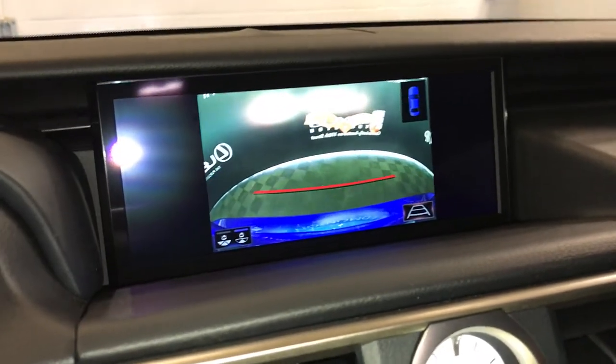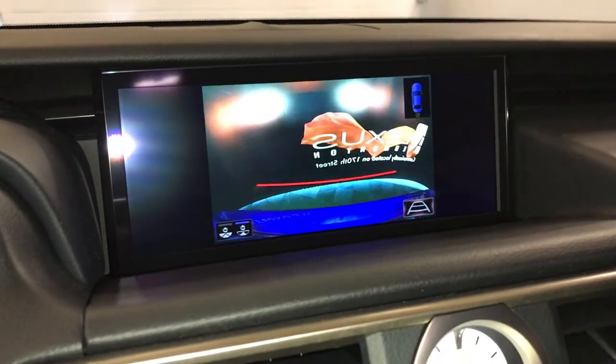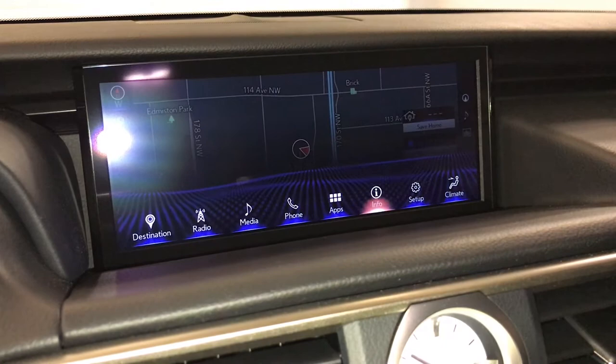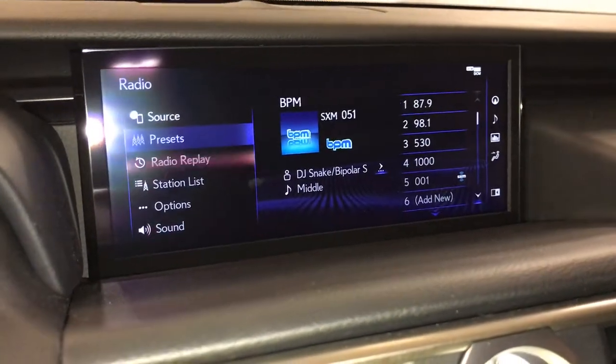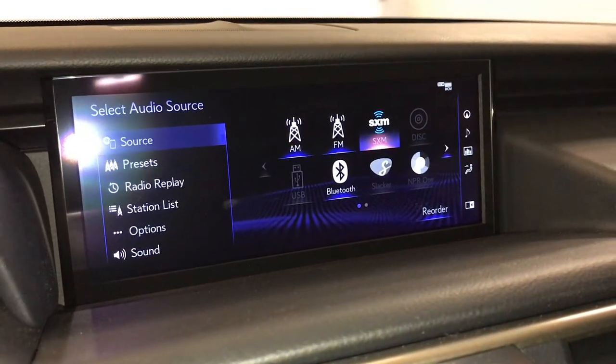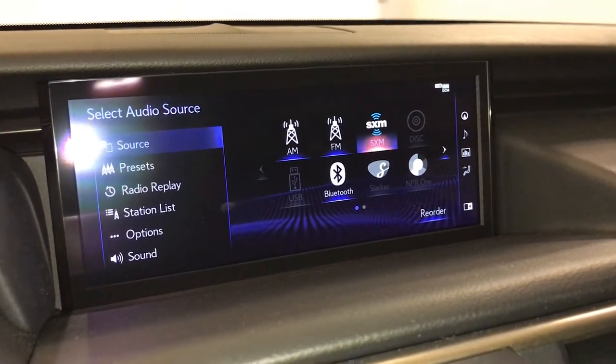17-speaker Mark Levinson premium audio system with AM, FM, HD radio, satellite, CD, Bluetooth, auxiliary and USB.